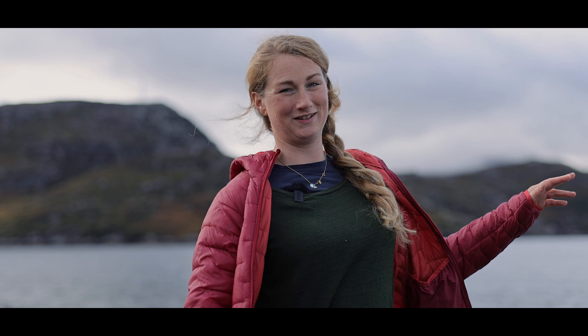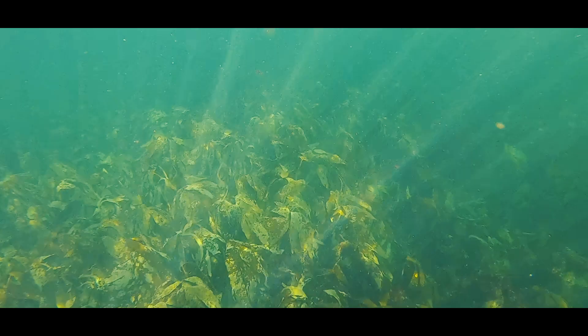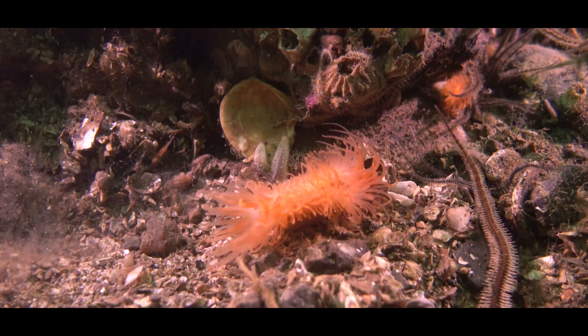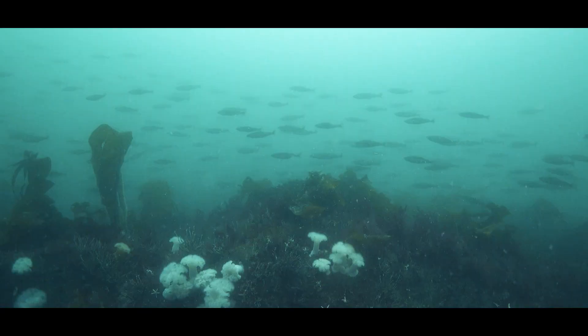But what's above the surface is just the start — there's a whole world underwater. Under the surface are rich marine ecosystems, made possible by dancing kelp forests, slow-growing maerl beds and intricate flame shell reefs. These support many other species such as fish, otters and dolphins.